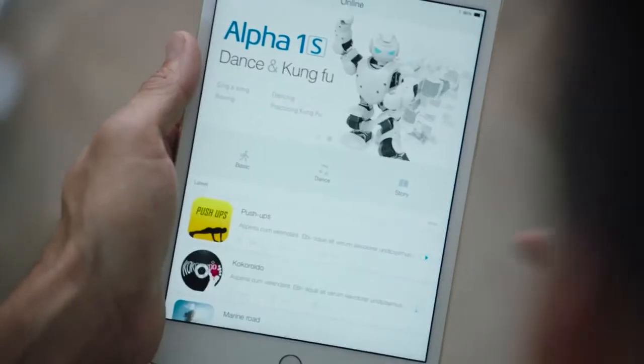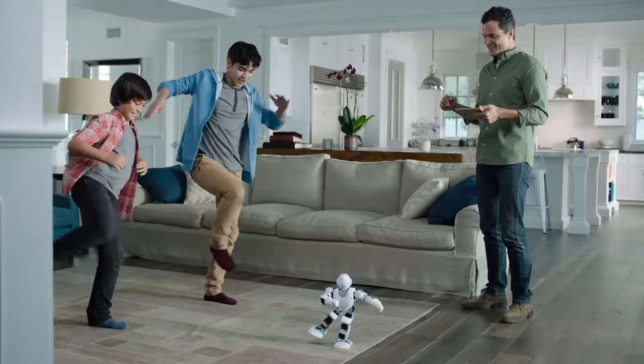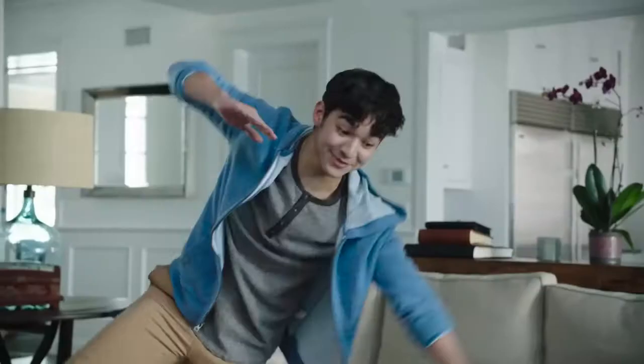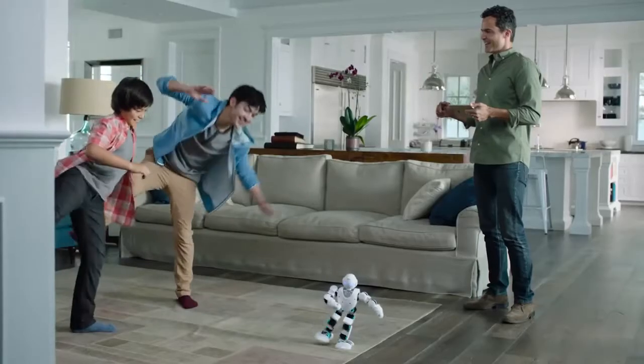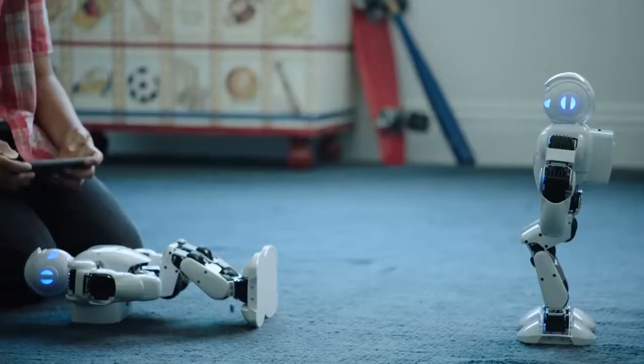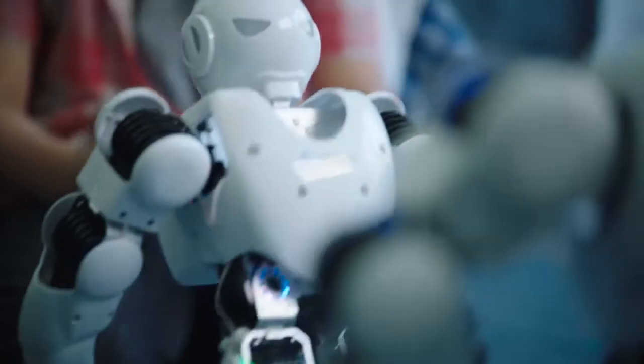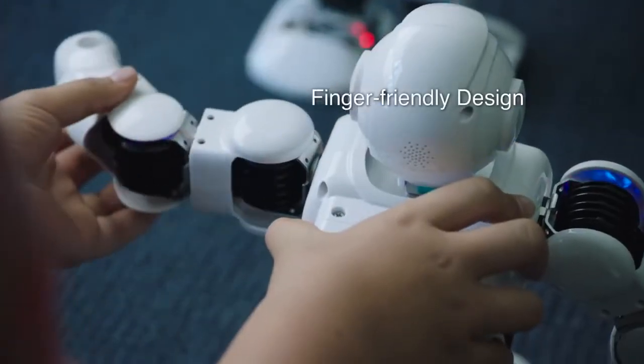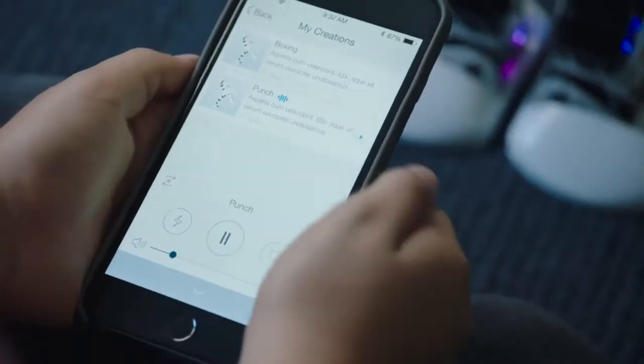You want to try Kung Fu? Are you ready to get wrapped? The easy-to-use app and finger-friendly design make Alpha 1S a safe and fun companion.